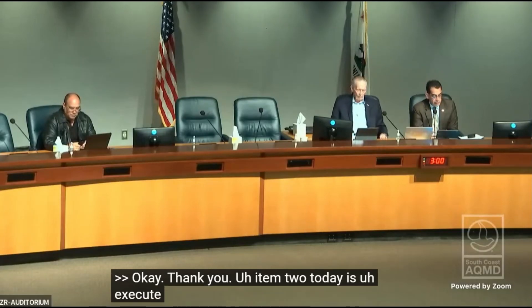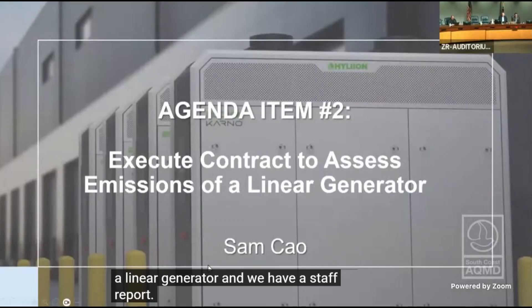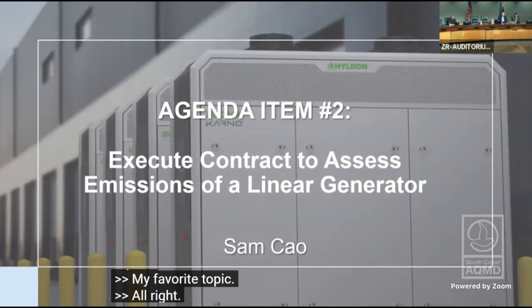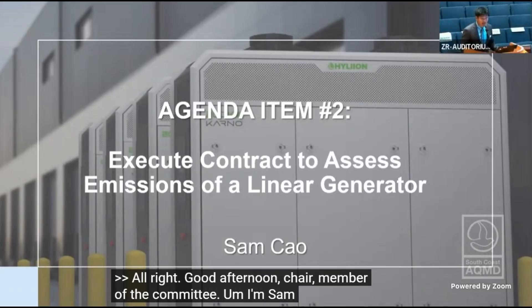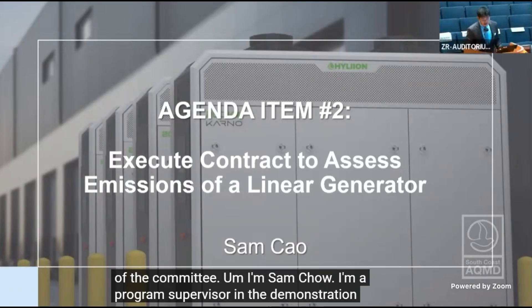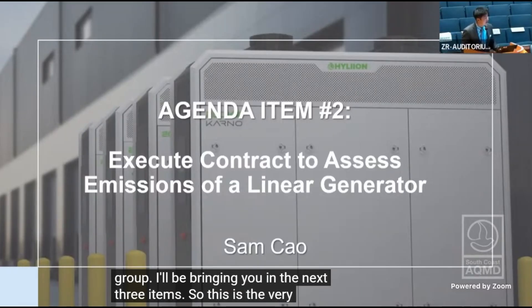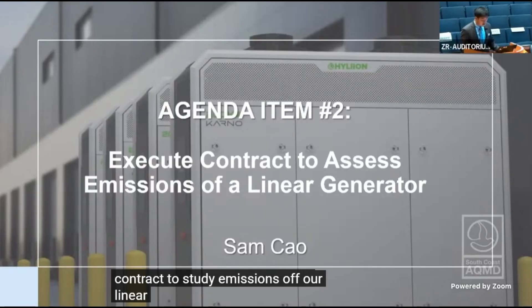Today's item is to execute a contract to assess emissions of a linear generator, and we have a staff report. Good afternoon, Chair and members of the committee. I'm Sam Chao, a program supervisor in the demonstration group. I'll be bringing the next three items. This first one is to execute a contract to study emissions of our linear generator.